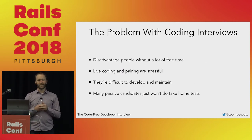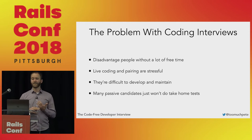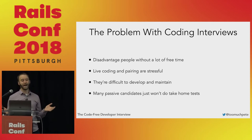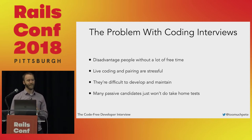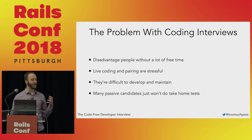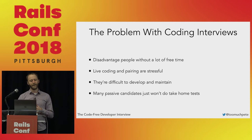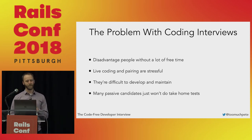They disadvantage people without a lot of free time. If you've got a take-home test, Codility, or 'check out my GitHub,' that disadvantages people who might have a really stressful day job, or maybe they're taking care of a sick parent at home, or maybe they're a single parent who just doesn't have time to do your coding challenge in the evenings. Live coding and pairing is also really stressful — it's difficult to get a good feel for whether somebody can do the work when they're constantly worried about the evaluator sitting over their shoulder. I've been in the industry 25 years, and even I get a little nervous when somebody's looking over my shoulder while I'm coding during an interview.